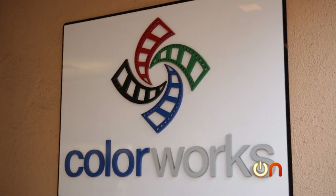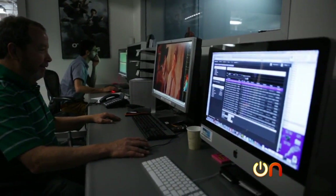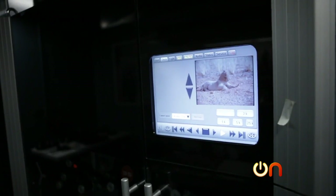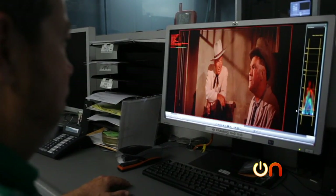The 4K operation goes on over at Colorworks, Sony's main hub for post-production. Specialists work on scanning and color correcting 4K content and remastering older shows and movies into 4K.